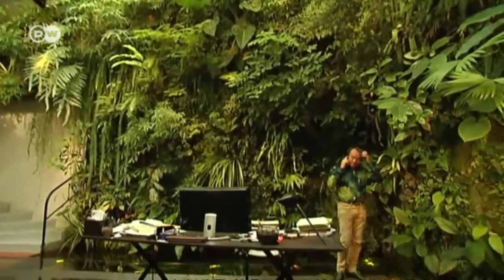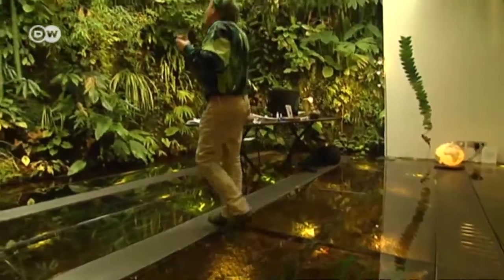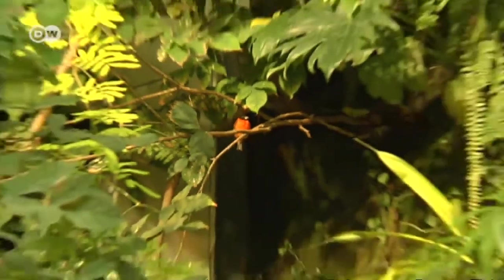This is where Patrick Blanc gets most of his ideas — his own private jungle outside Paris, bursting with exotic birds, fish and all sorts of plants.